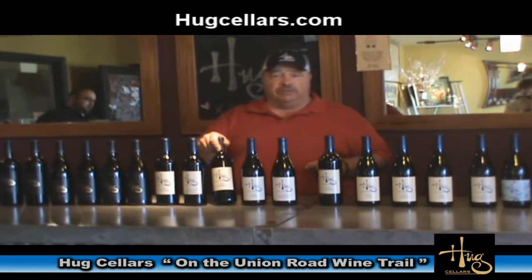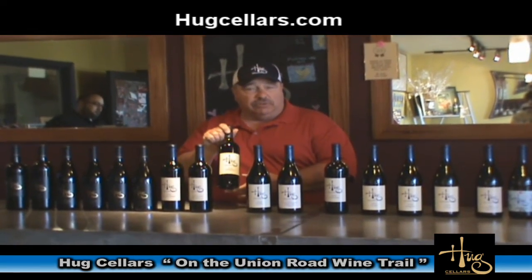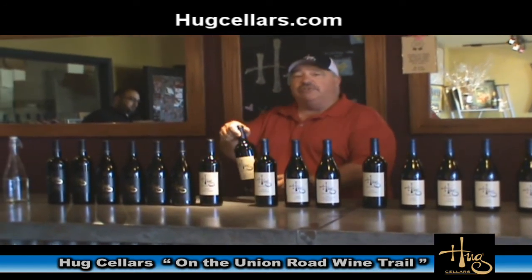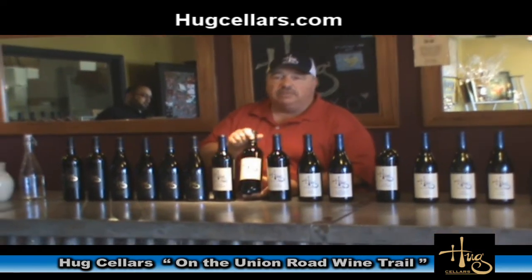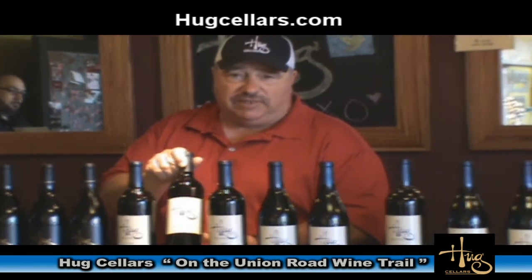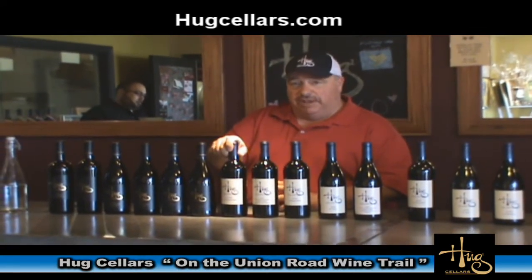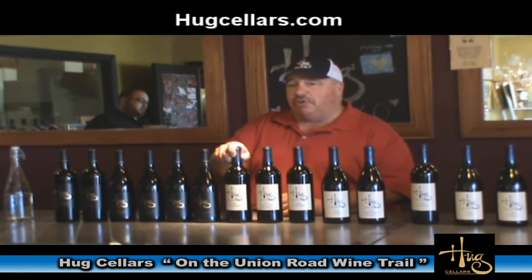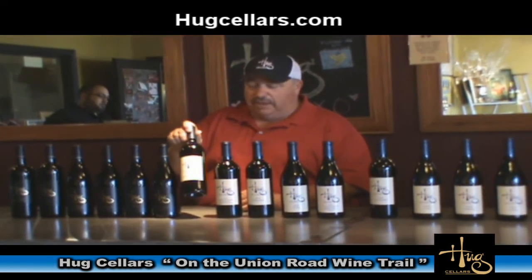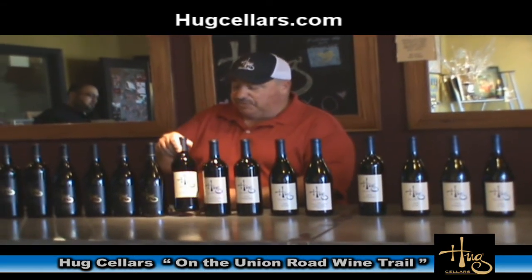The next wine is called El Magnifico — it's 100% Zinfandel from two different vineyards in the Paso Robles area: the Cushman Vineyard and also the La Vista Vineyard. Next wine is our Star Ranch Cabernet Sauvignon, from a beautiful vineyard here in Paso Robles. Judy Starr is the grower and she does a fantastic job with the grapes. Next we have a Bordeaux style blend with four of the five Bordeaux varieties: Cabernet Sauvignon, Petit Verdot, Merlot, and a little bit of Mourvèdre as well. It's a 2008 vintage.